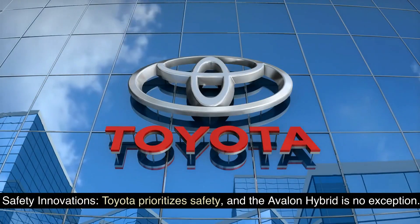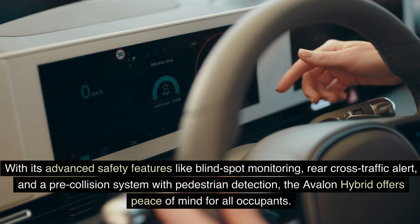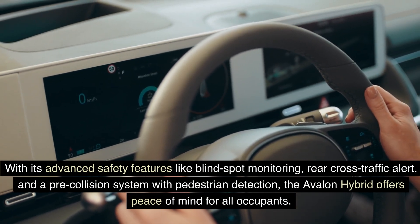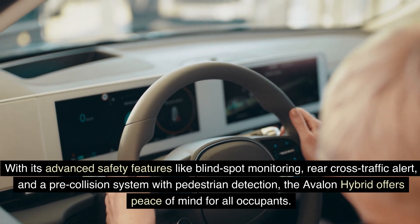Toyota prioritizes safety, and the Avalon Hybrid is no exception. With its advanced safety features like blind spot monitoring, rear cross-traffic alert, and a pre-collision system with pedestrian detection, the Avalon Hybrid offers peace of mind for all occupants.